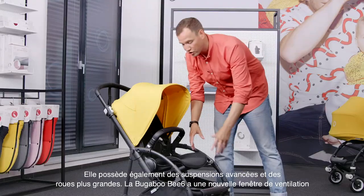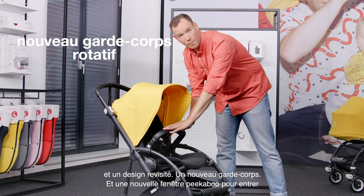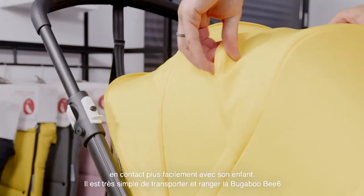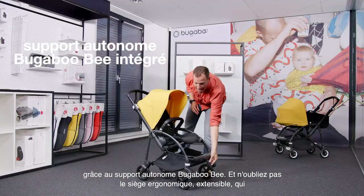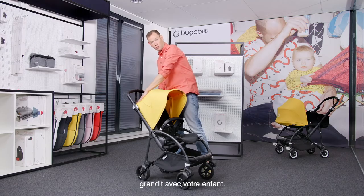The Bugaboo Bee 6 has a new breezy high-performance design, a new bumper bar, and we have added a peekaboo window to easily connect with your child. It's easy to carry and store the Bugaboo Bee 6 thanks to the integrated self-stand. And please remember the ergonomic, extendable seat that grows with your child.